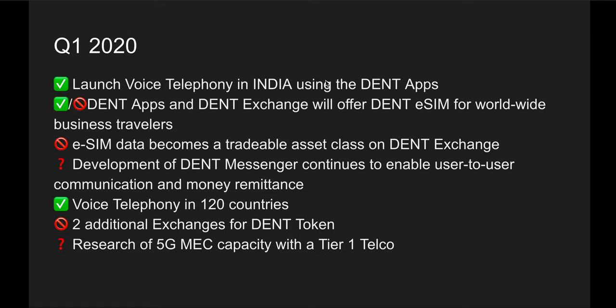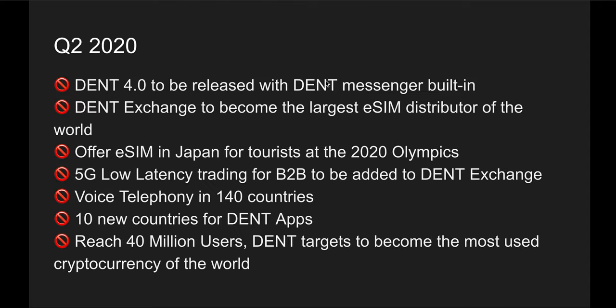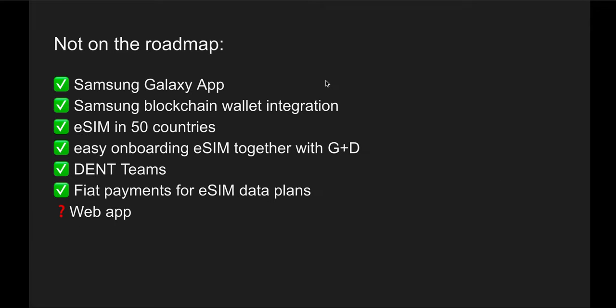Let's wait for the next roadmap, which will probably be delivered at the start of Q3. From Q1 2019 all the way to Q2 2020, they've delivered quite a lot and managed to acquire close to 25 million users. There were also items not originally on the roadmap that DENT delivered — like the Samsung Galaxy app, Samsung Blockchain Wallet integration, eSIM availability in 50 countries, and a partnership with GD. I did a previous video on the GD partnership — strongly recommend checking that out.